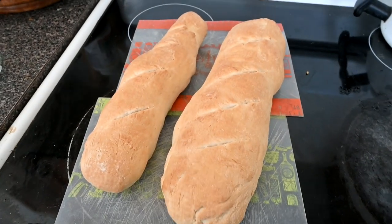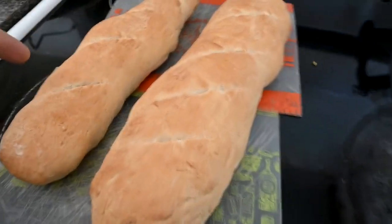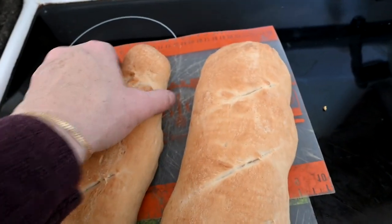Good morning guys. Welcome back to today's video. Today Sam is working in the kitchen — he made bread. This is his idea of bread. He used a new mixer. This is a French loaf; you can tell by the skinny shape.